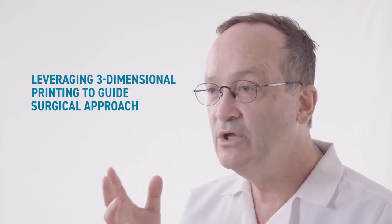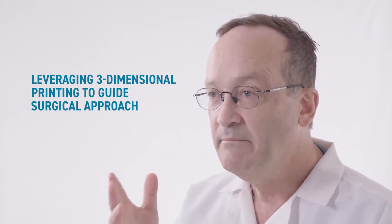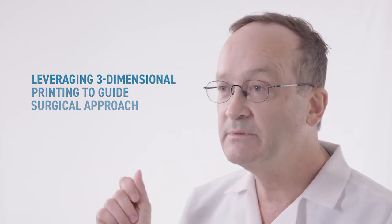I want to show you a three-dimensional model made of one of the patients that we did a septal myectomy on, that helped us in guiding our therapy. If we look inside — they bivalve these for me — you can really see, particularly in this patient, how there's essentially an apical cavity right here.